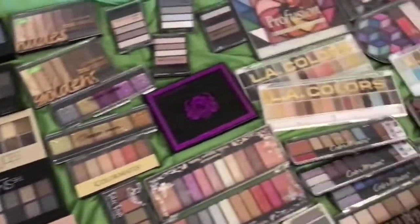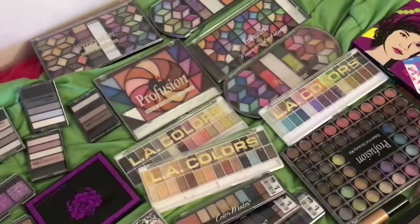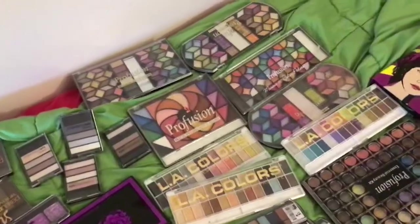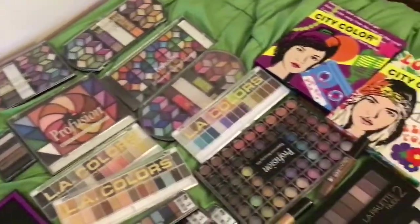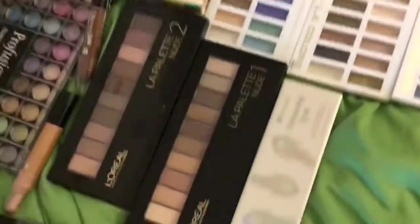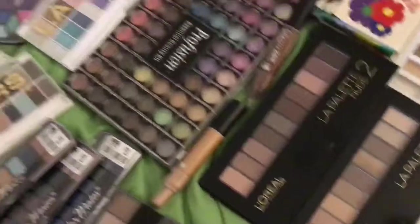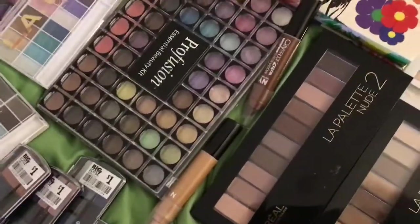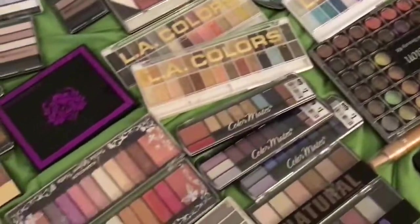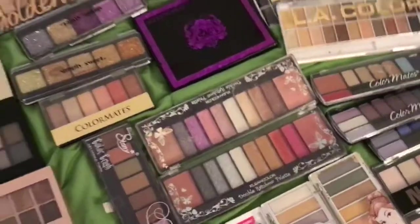This is my makeup collection part seven — the finale. I'm done, and I'll do a makeup collection of my Miss A because I have a lot of Miss A makeup. I don't think they even make that anymore — the Enhancing Eyes. Those are NYC eyeshadows; I like NYC but they don't carry it anymore. Very underrated, and so is Clean Color — very underrated.